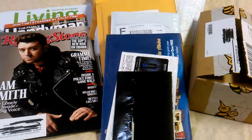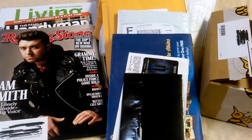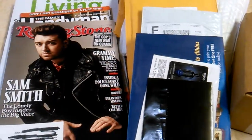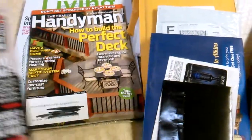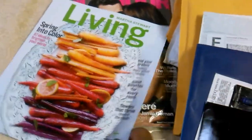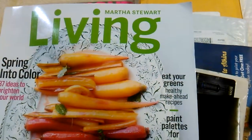Hello YouTube subscribers, welcome back — it's the goodie mom back with some goodies. I have a couple things to show you. Starting with my magazines: I received a few — Rolling Stone, The Family Handyman, and I finally got an issue of Martha Stewart Living after about a month and a half.